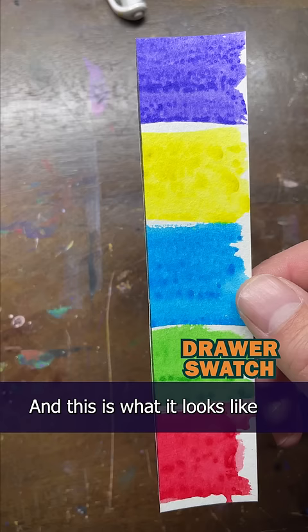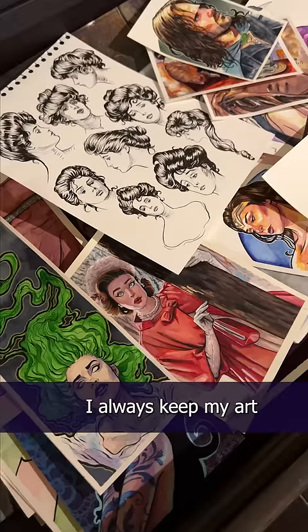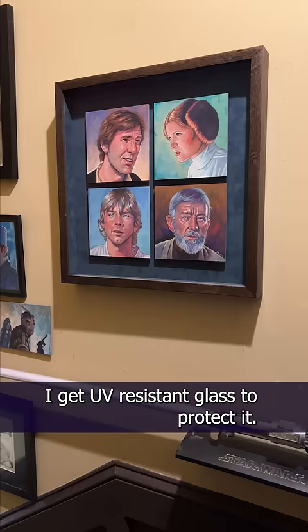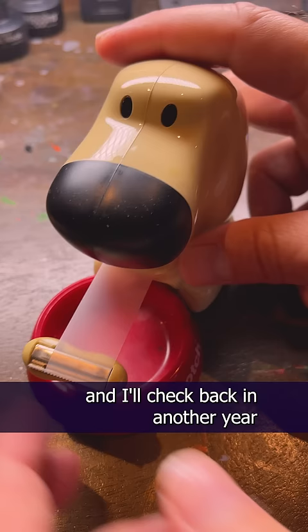This is why lightfastness is important if you want your art to last a while. Reputable brands will have a lightfastness rating on the packaging, though I'm not sure I trust them explicitly. I always keep my art out of direct sunlight, and if it's going to be displayed on a wall, I get UV resistant glass to protect it. So that's my completely scientific, 100% foolproof lightfastness test — Year 1. I'll put these back and check back in another year and see what happens, you know, for science. And art.